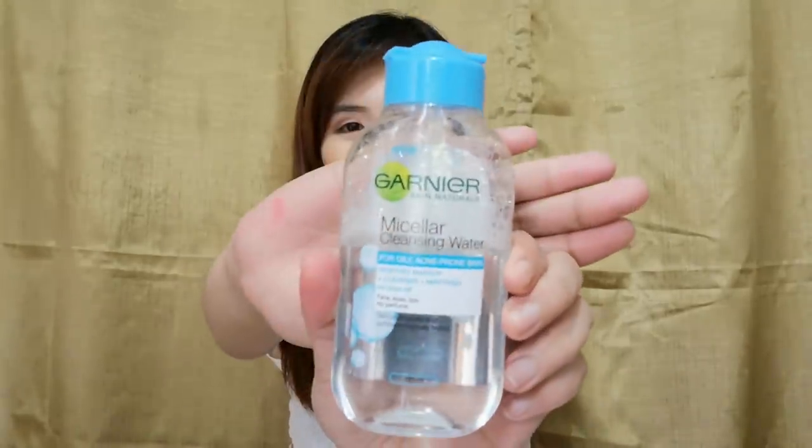I use micellar water to remove hard-to-erase makeup like foundation and eye makeup. I use the Garnier Micellar Cleansing Water — not the pink one, because that caused breakouts for me. This blue one is for oily and acne prone skin, so it really suits my skin type. I use this when I'm wearing makeup.